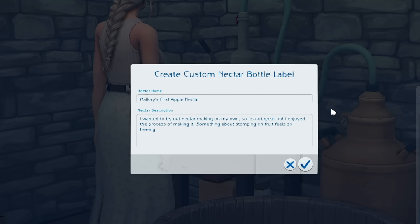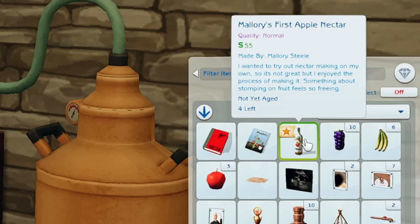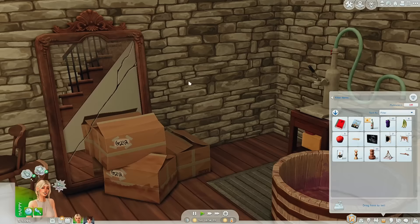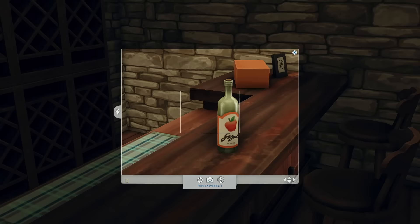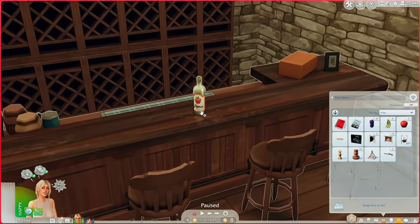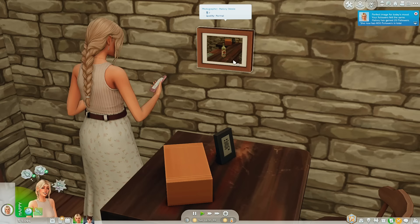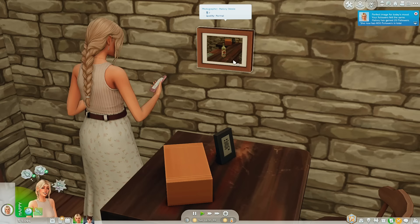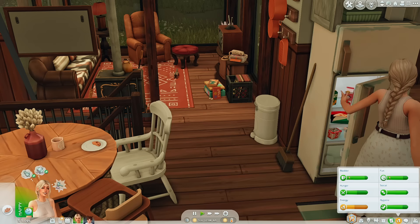We can learn about more nectar making in our notebook. We're gonna label it — 'Mallory's First Apple Nectar.' The description reads: 'I wanted to try out nectar making on my own so it's not great, but I enjoyed the process — something about stomping on fruit feels so freeing.' We have our first bottle of nectar! She would totally post about this on her SimStagram. We gained 20 more followers from that post. We'll have her grab something to eat — oh she's grabbing the cookies, and we can start having her read about gardening since grapes aren't in season.